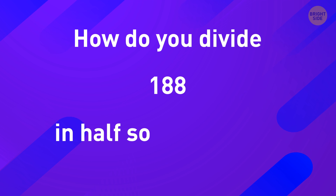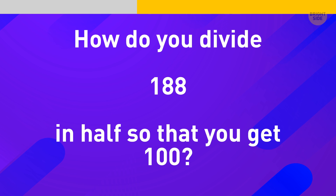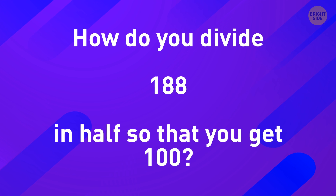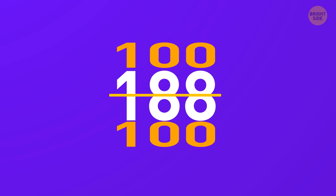Now, try to think outside the box. How do you divide $188 in half so that you'll get $100? Draw a horizontal line across the middle of this number, dividing $188 in half, and you'll get $100. Twice.